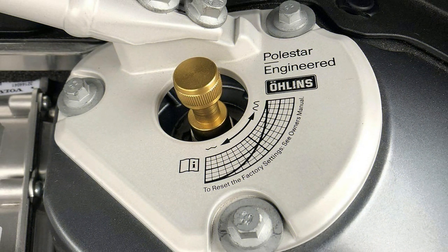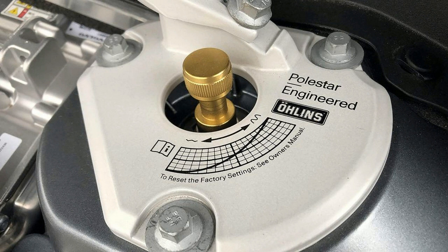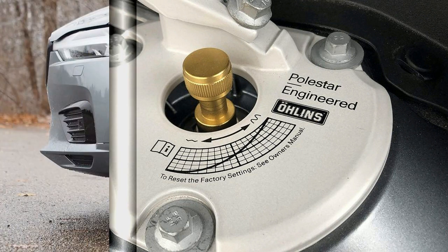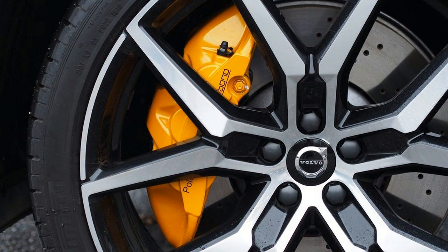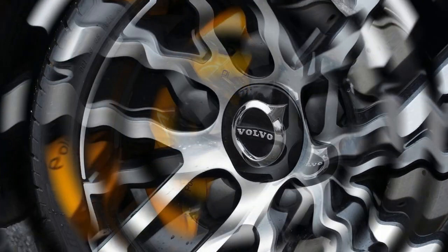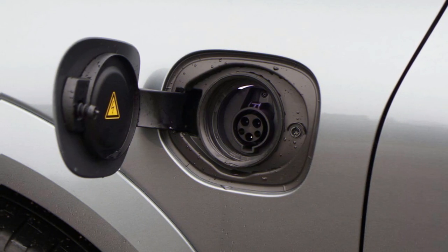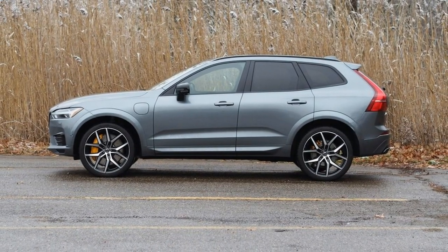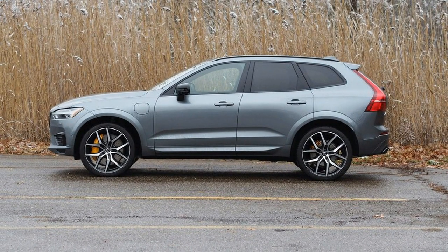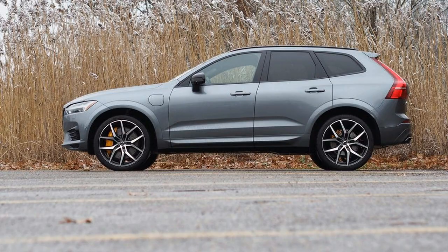Those large wheels look great and serve as an excellent picture frame for this model's Akebono brakes, which are entertainingly massive. Up front, you'll find 6-piston calipers clamping down on rotors spanning 14.6 inches. The importance of adequate stopping power is understood, but frankly, no one is racing their XC60 on weekends, so having such enormous brakes is gross overkill and likely a significant expense, both upfront and when it's time for a brake job. But if you're going with fancy adjustable dampers, I suppose you might as well have enormous brakes too.